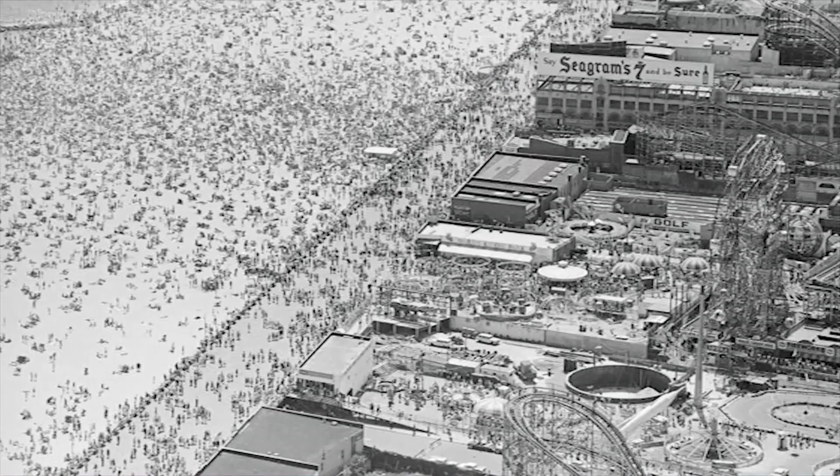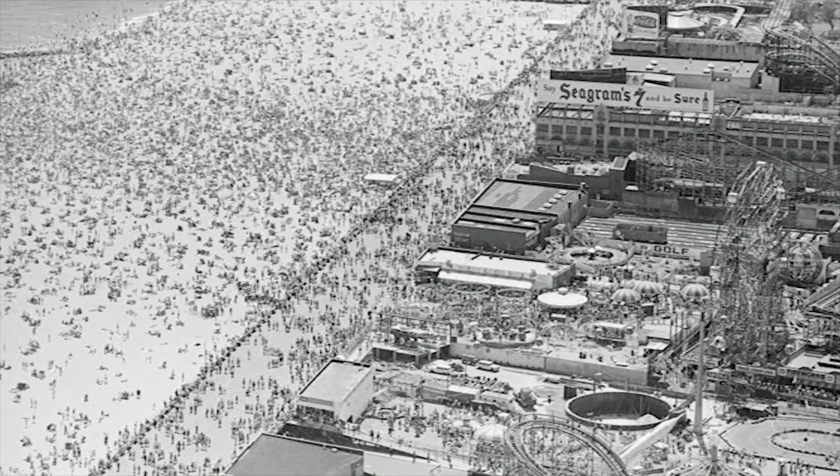My name is James Cameron — not that James Cameron — this James Cameron. I grew up in Coney Island, Brooklyn, New York.